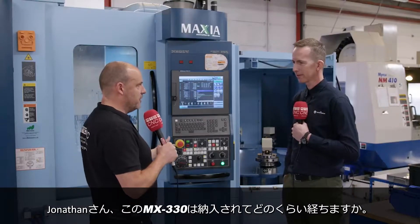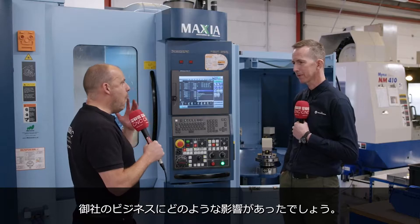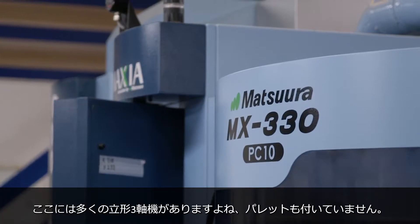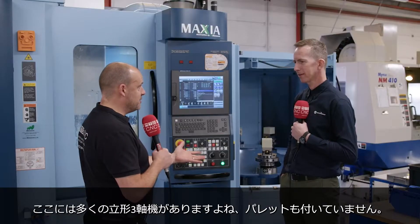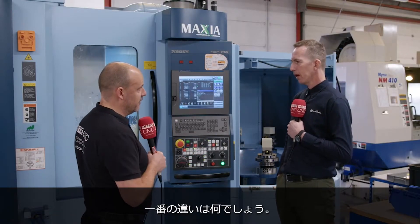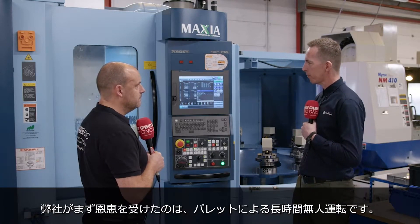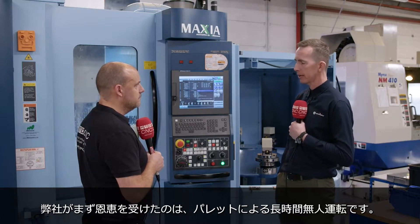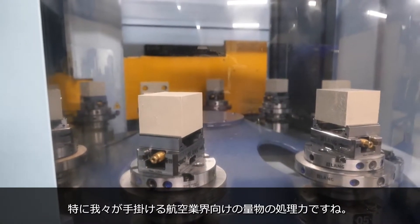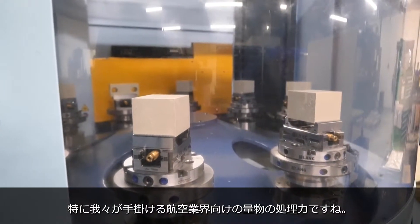Jonathan, how long has this MX330 been here? It's been here approximately three years. And what has it done for the business? Now I can see in here you've got a lot of vertical machining centers, three-axis machines with no pallet systems on them. What are the differences? For us at TechnoTurn, the main benefit that this brought to us initially is the palletization, longer unmanned running, throughput of high volume parts, particularly for our aerospace customers.